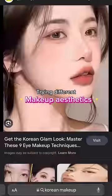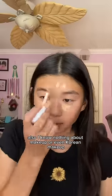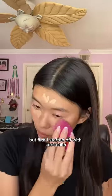This is part one of trying different makeup aesthetics, and today is Korean makeup. I know nothing about makeup or even Korean makeup, so please correct me if I'm wrong.